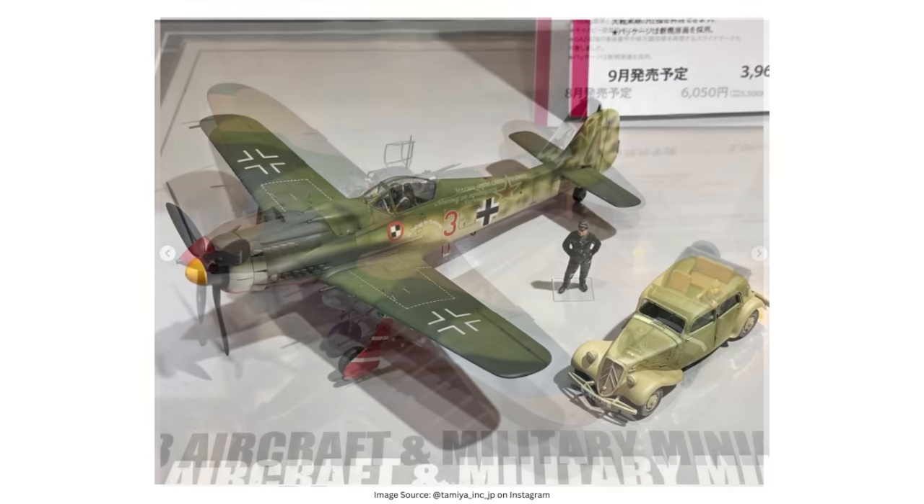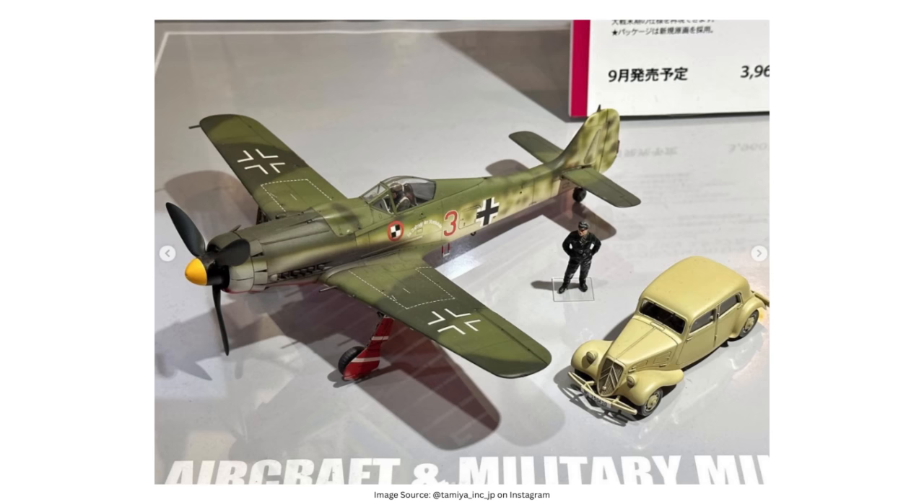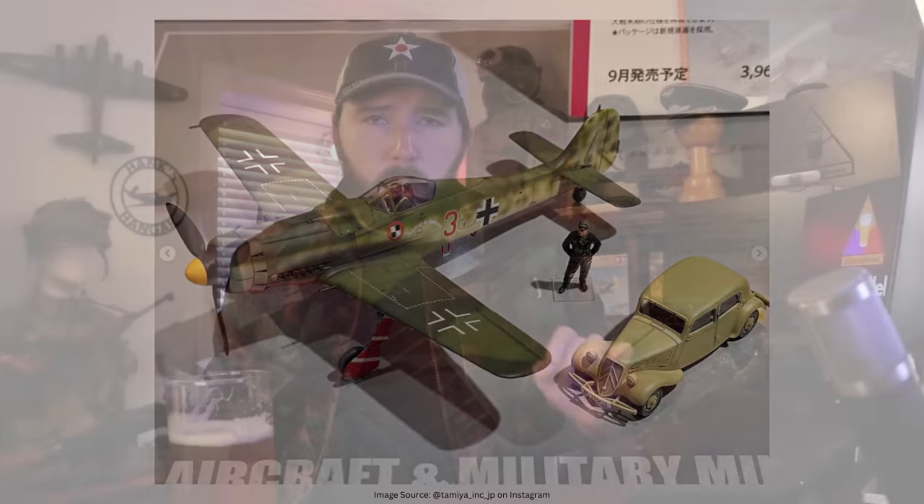And finally, to round out this lineup, we've got the infamous Dora, the FW-190D, paired with the 11CV Staff Car. Worth noting, this Dora release looks like it's coming with the decal pack from the 2002 special release of the FW-190D rather than the original '95 boxing. So you've got markings for the JV-44 Doras — these were the 190s that Adolf Galland's Jagdverband, the so-called Squadron of Experts, used at the end of the war to help protect the ME-262 jets as they took off and landed, when they were most vulnerable. That 190 combo kit is going for $30 US.